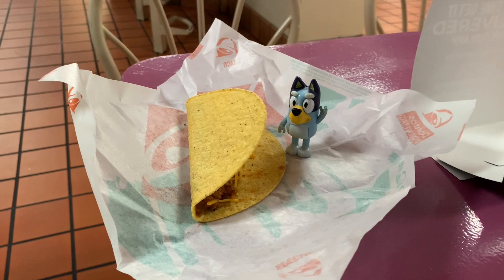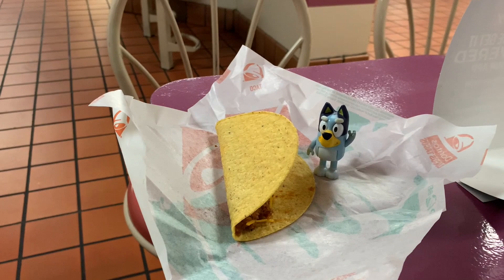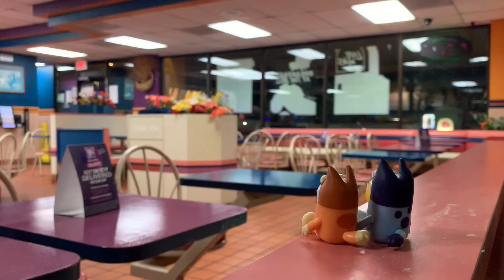Am I crazy for going miles and miles to a 90s Taco Bell just to take pictures with tacos and my Bluey figurines? Well, yeah — I am crazy. But this place isn't going to last forever and it's going to close down soon, so you only get to see a 90s Taco Bell a few times in your life, and I'm going to take advantage of that.